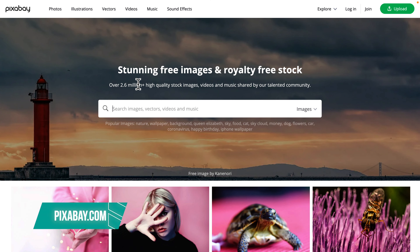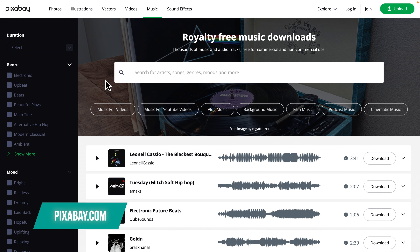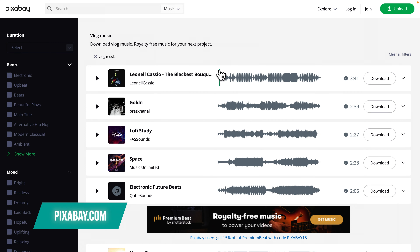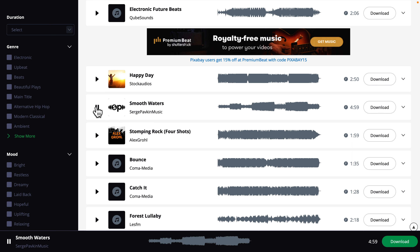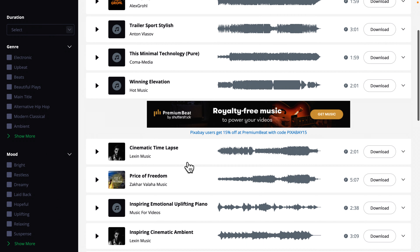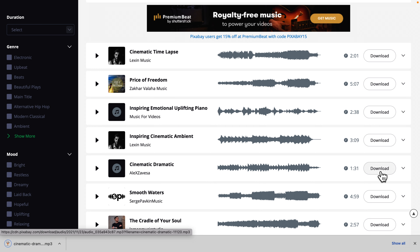You might know Pixabay.com as one of the most popular websites in the world for free stock photos and stock videos. However, they have recently introduced a new category for royalty-free music tracks. Anyone can upload to Pixabay, so not all music tracks will be amazing, but if you search long enough, you can definitely find some amazing tracks in there. All royalty-free music tracks are free to download and can be used in both personal and commercial projects and do not require any attribution.